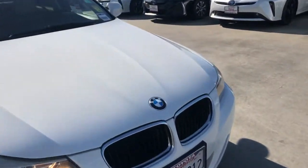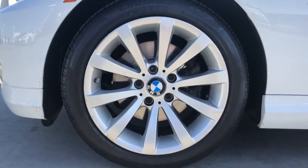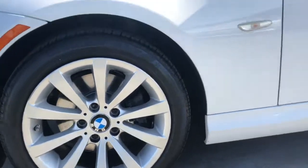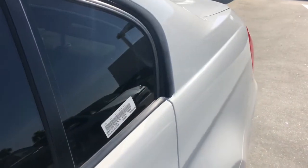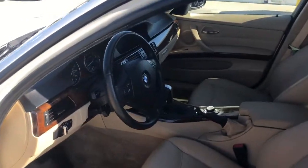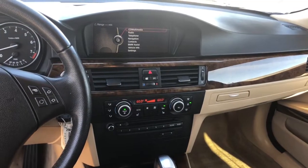The following are some of this vehicle's highlighted options: keyless entry, wood grain interior trim, heated mirrors, fog lamps, steering wheel audio controls, multi-zone AC, rear AC, aluminum wheels, electronic stability control, rear wheel drive.